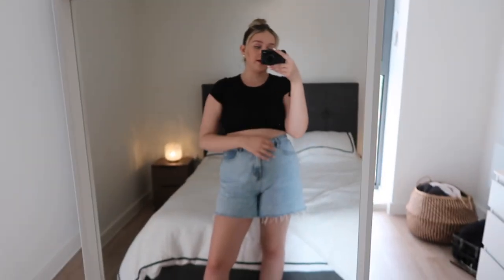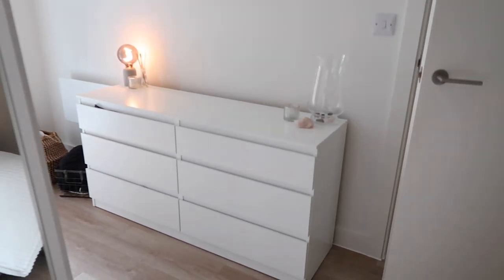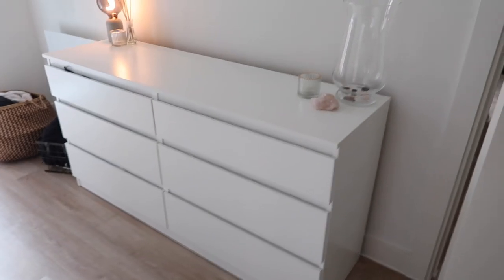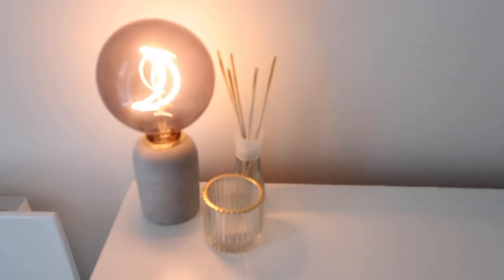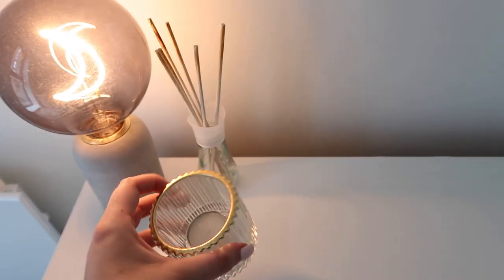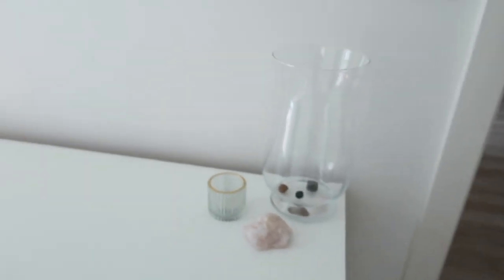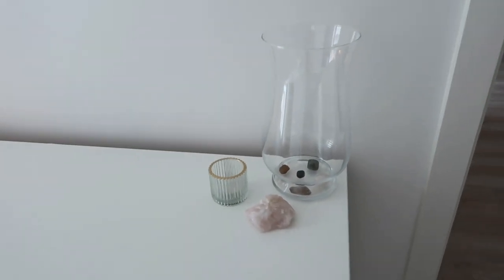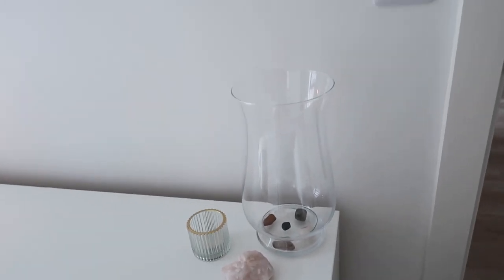I've got an IKEA mirror leaned against the wall — our bedroom is on a corner with an awkward wall feature, so it's nice to cover it a little. There's also a storage cabinet from IKEA that Liam built. I've got a little reed diffuser and cute tea light holders from Primark Home — I think they were about one pound each. The moon lamp is from Oliver Bonas and I need to find something like pampas to fill the vase.